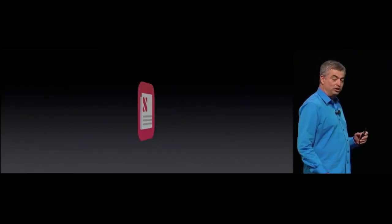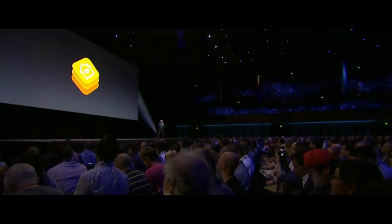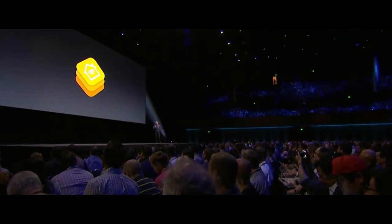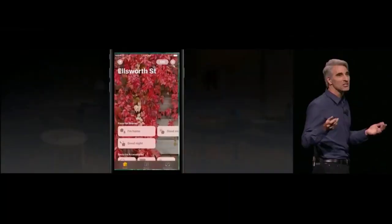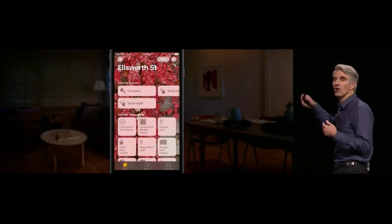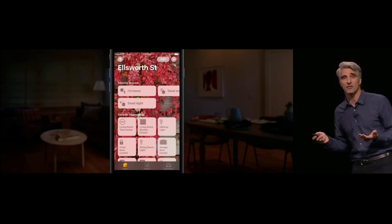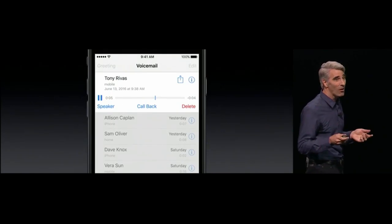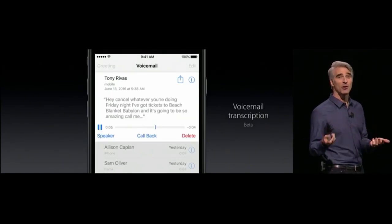Let's talk about News — it starts with an all-new design, and we're introducing subscriptions. Number eight is HomeKit, and we're building on the HomeKit framework with a great new app called Home. When you launch the Home app, you see your personalized wallpaper and all of your accessories, no matter who made them, and you can control them so easily. With Phone, you can now get voicemail transcription.